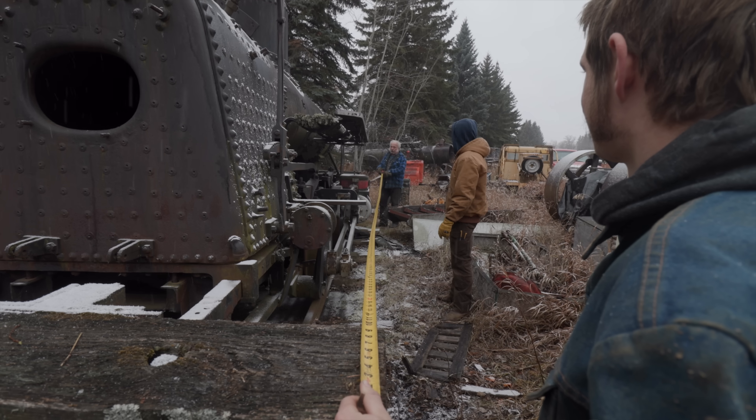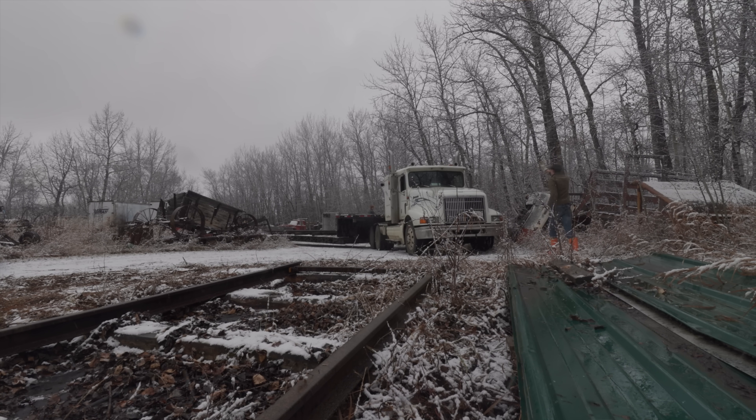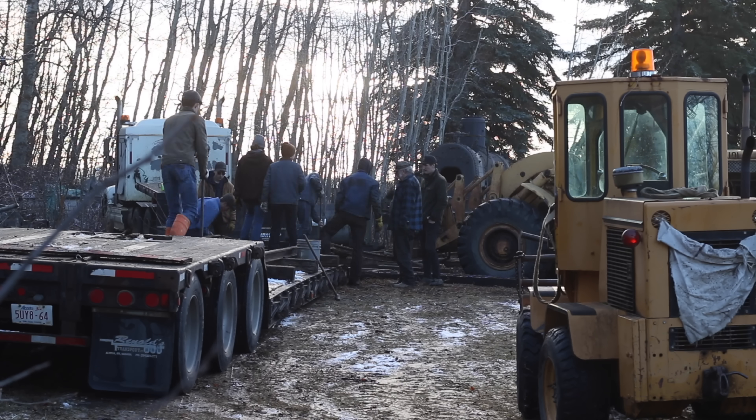Now of course you need to get the locomotive home. This locomotive is very small — within a few tons it's the smallest locomotive you could buy to run on standard gauge rail — but that's actually an advantage because it means I could haul it on a standard low-boy trailer.